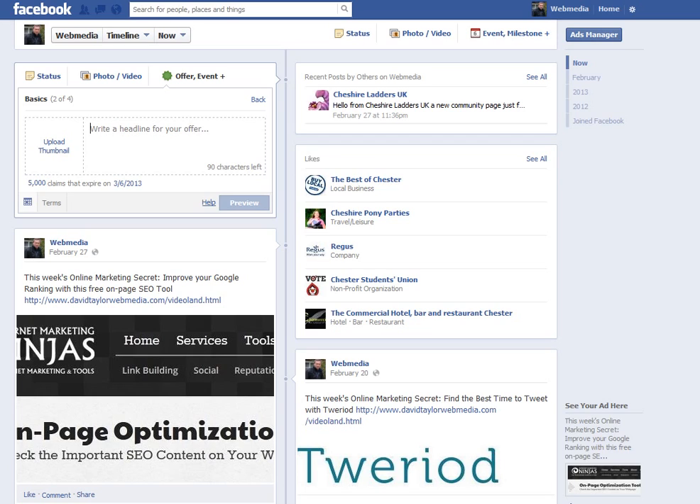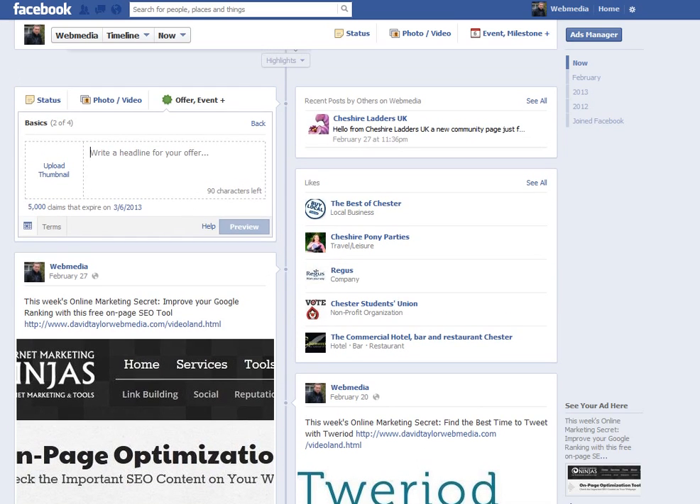The offer will arrive and turn up on the timeline and newsfeed of your fans. This is a new avenue for Facebook in terms of business promotion. It'll be interesting to see how successful it is — it's very new. It's basically overtly advertising deals, and deals are very big business, as we all know. Everybody likes a deal, so it'll be interesting to see what kind of reaction Facebook fans give to this new offer service.